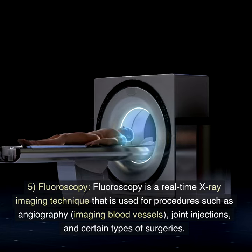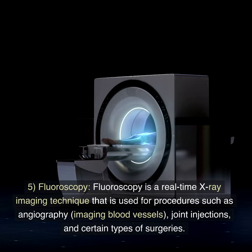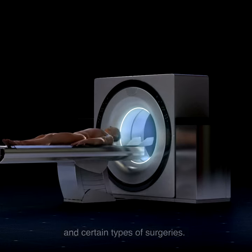Feature 5: Fluoroscopy. Fluoroscopy is a real-time X-ray imaging technique that is used for procedures such as angiography, imaging blood vessels, joint injections, and certain types of surgeries.